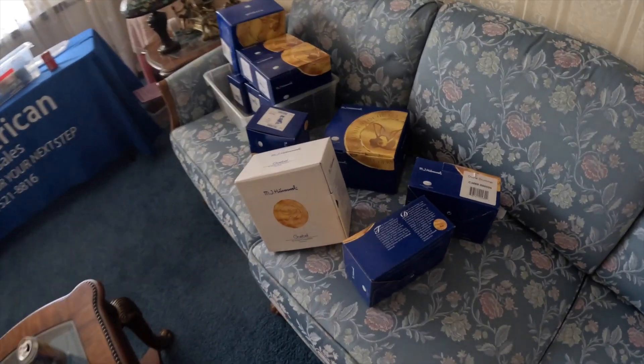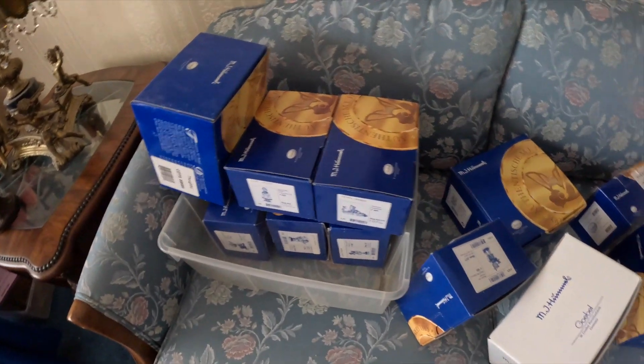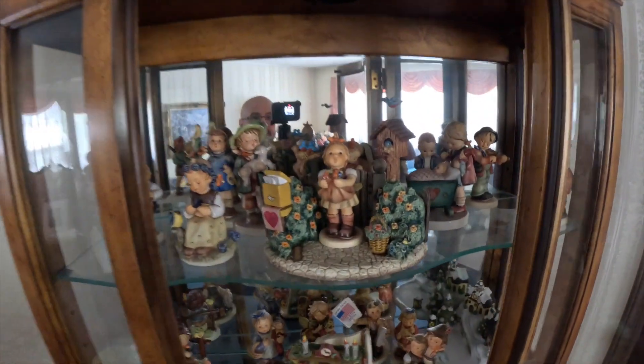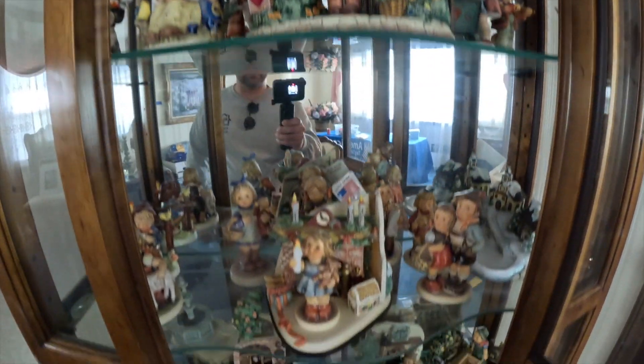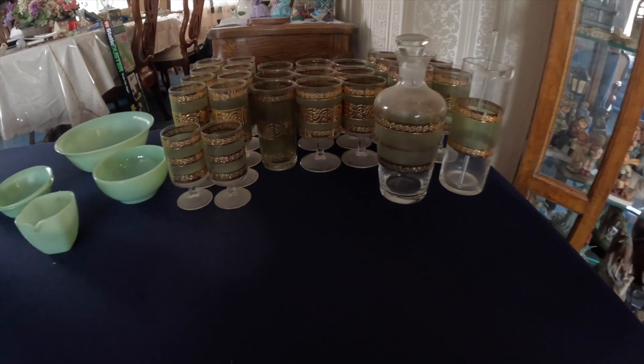Lots of Hummels in this house, folks. If you're a Hummel collector, this is probably a house you definitely want to be at. These are all Hummels here, as well as here. Let me show you the rest of the Hummels — we have some downstairs too. But look at all these Hummels — every shelf is Hummels. It's wild, and then more on the floor that we're still going through.